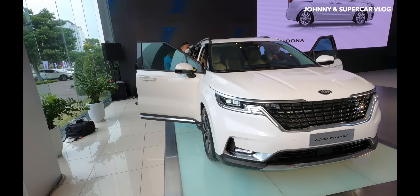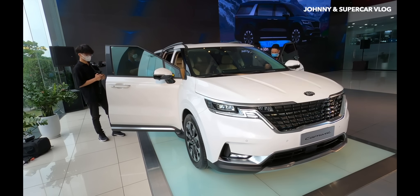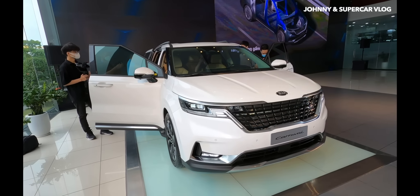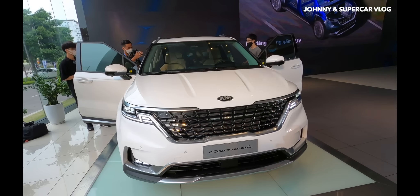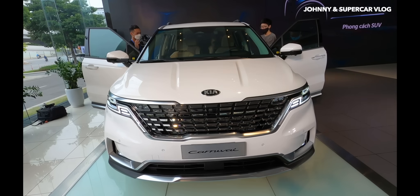Đây là chiếc Kia Carnival hoàn toàn mới tại thị trường Việt Nam - một thế hệ mới của Kia Sedona đổi tên. Thiết kế tổng thể của xe mang màu sắc mới, thiết kế thể thao và hiện đại.